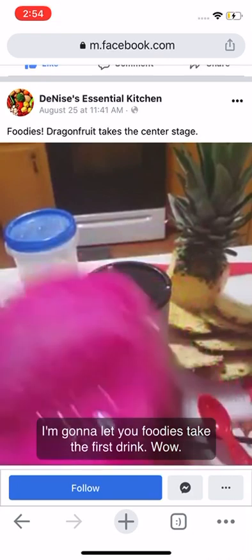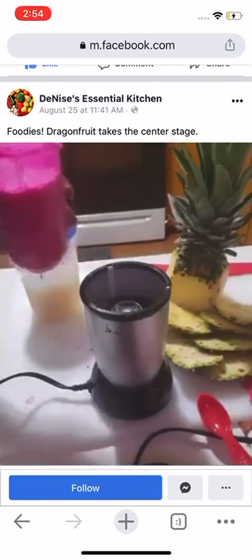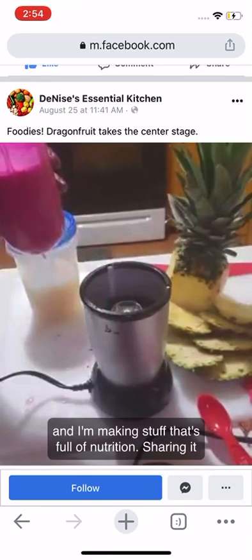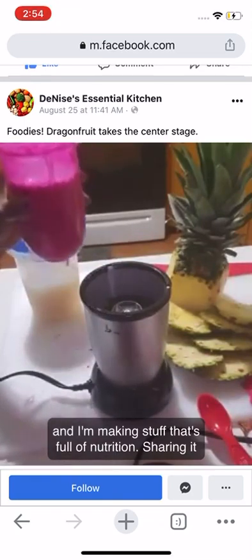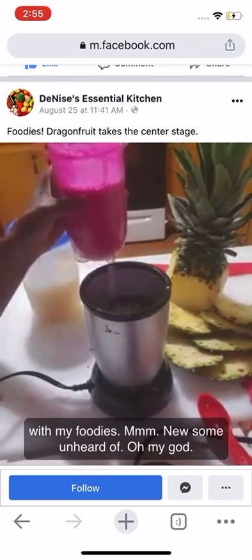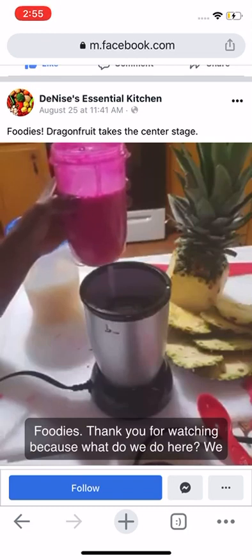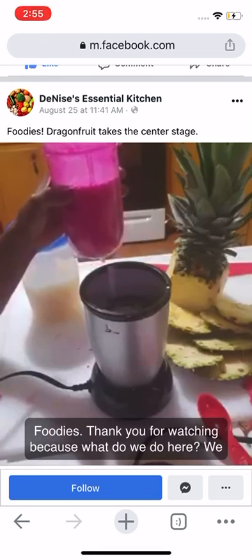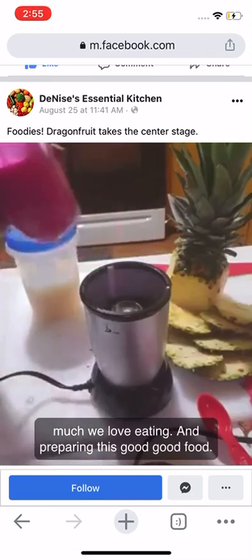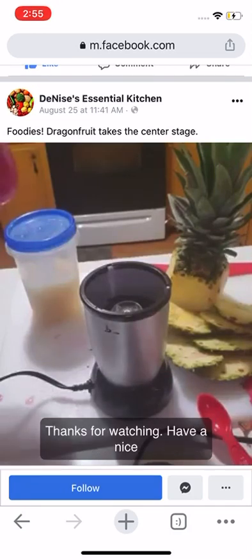I'm going to let you foodies take the first drink. Wow, mmm — Denise is whipping it up in her kitchen, making stuff that's full of nutrition and sharing it with my foodies. Foodies, thank you for watching. Because what do we do here? We eat to live — and we don't mind sharing with our foodies how much we love eating and preparing this good, good food. Thanks for watching, have a nice day!